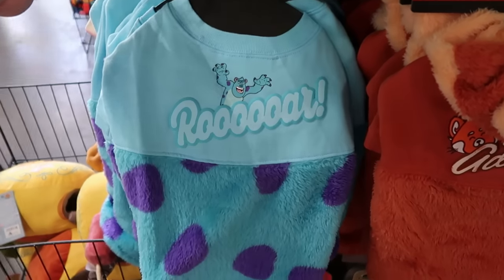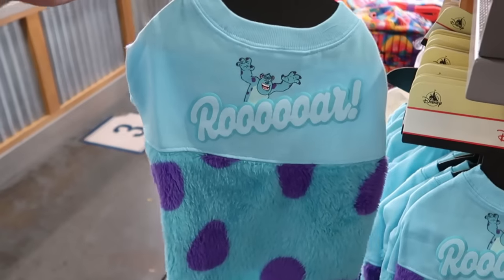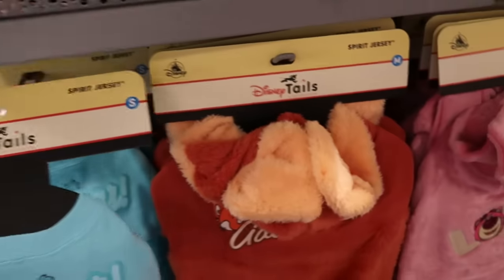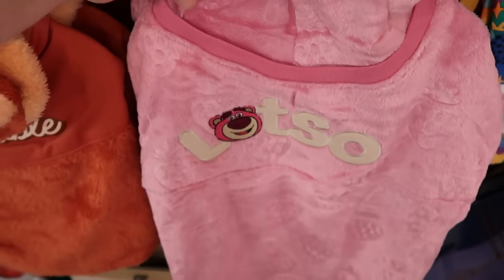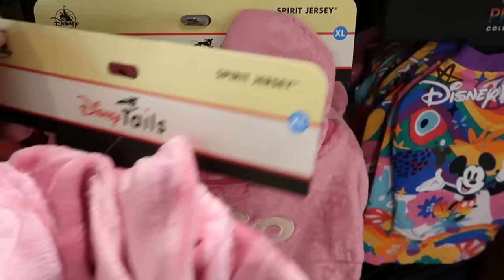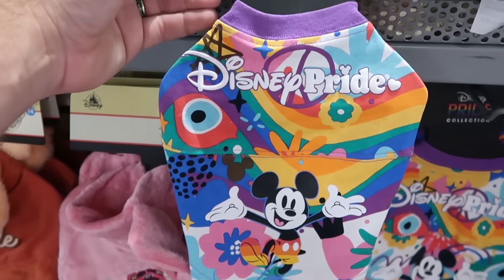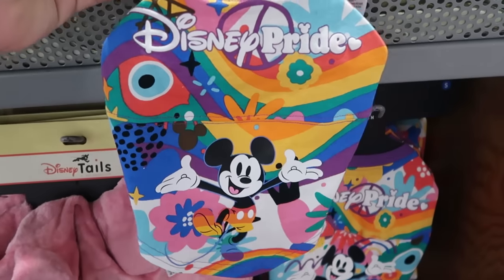There are a few other pet costumes and spirit jerseys to show. This Sully from Monsters Inc. one says 'Roar' and is fuzzy — $19.99 from $45. And look at this Lotso from Toy Story spirit jersey — embroidered with strawberries and comes with a little hood — a really fun one for $20. Up here they also have a Disney Parks Pride Collection pet spirit jersey that matches the adult ones with Mickey Mouse, saying 'Disney Pride' with bright colors — $20 marked down from $40.